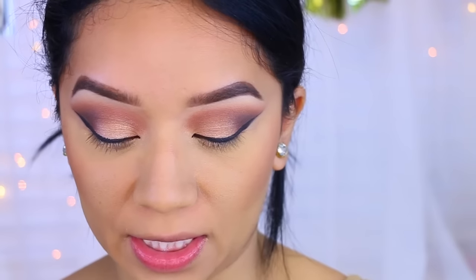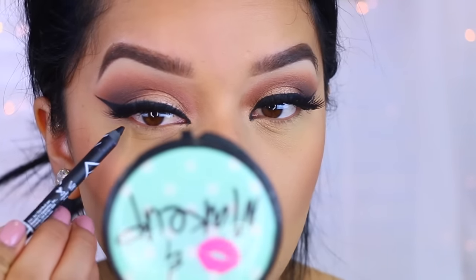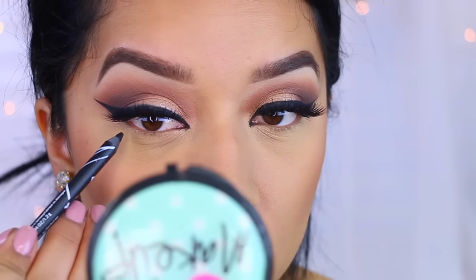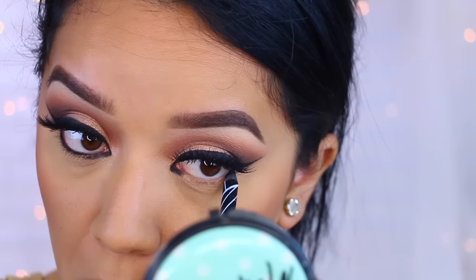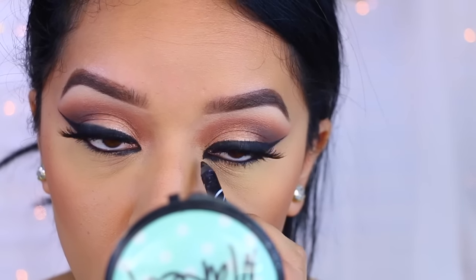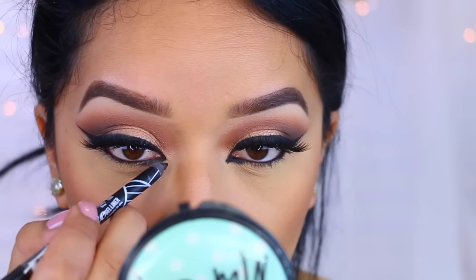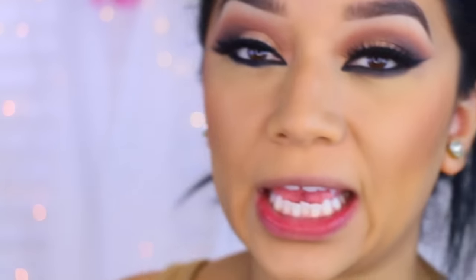Now I'm going to apply my lashes — you guys are probably sick of me wearing these, but honestly these are my favorites: the Vegas Nay Grand Glamour lashes. I'm just going to pop those on. Then I'm going to take a black eyeliner and go over my waterline, making it a little bit pointed to get that cat eye effect. Finally I'm going to take a little bit of this dark brown-black and use that to smudge out the black.